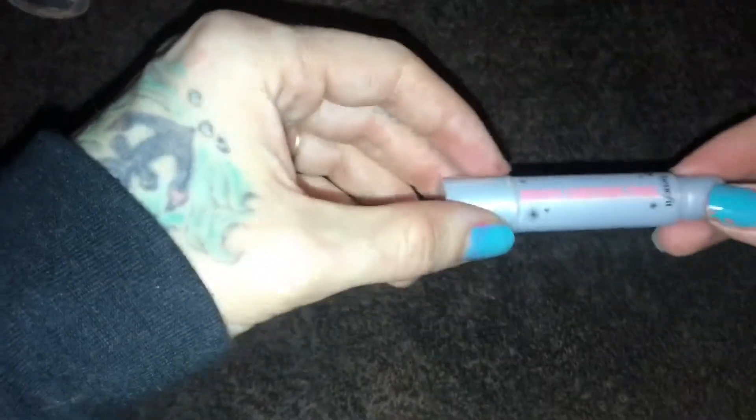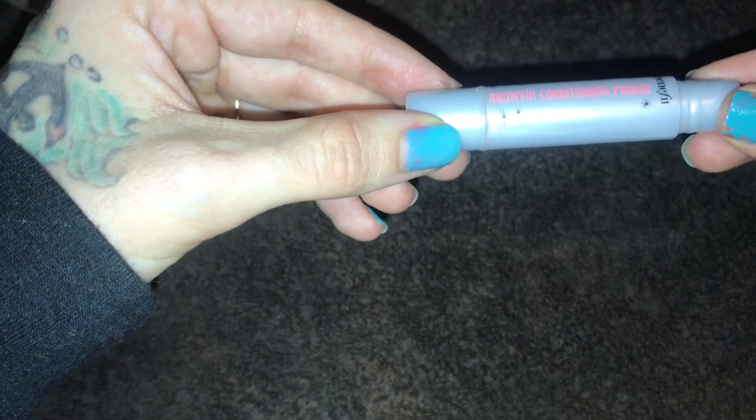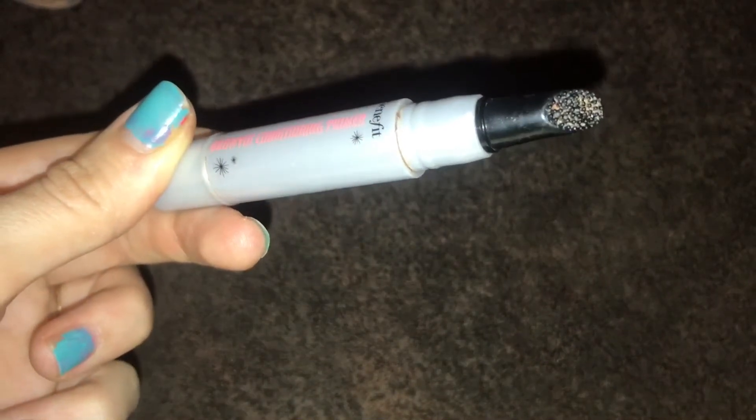Next thing I found was this Benefit eyebrow primer. This one doesn't have the lid — I'm not sure if it's in the box or not, but they did take most of everything apart.